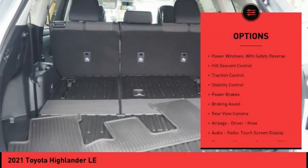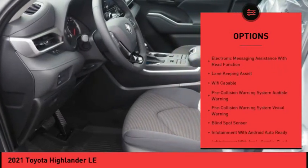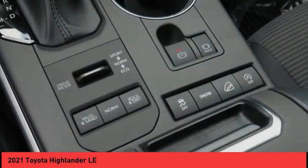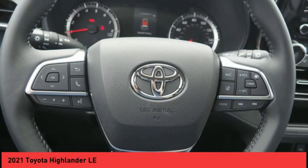Here are some of this vehicle's great options: power windows with safety reverse, hill descent control, traction control, stability control, power brakes, braking assist, rear view camera, airbags, driver knee airbag, audio radio touch screen display, and electronic messaging assistance with read function. This isn't just a vehicle — it's an experience.